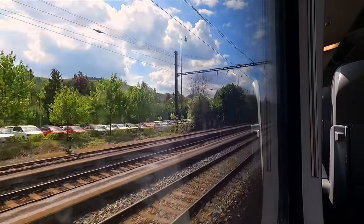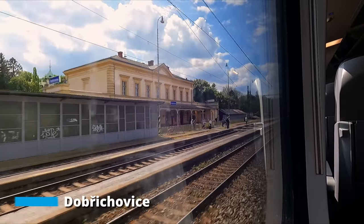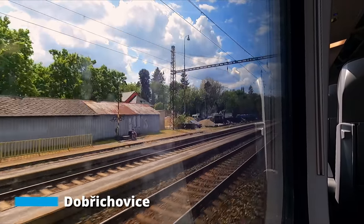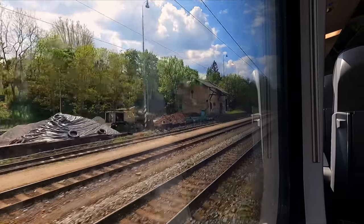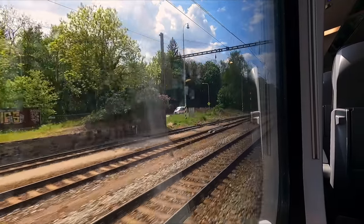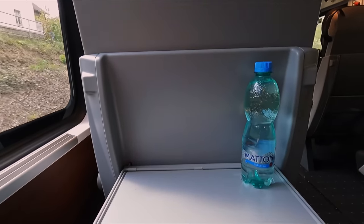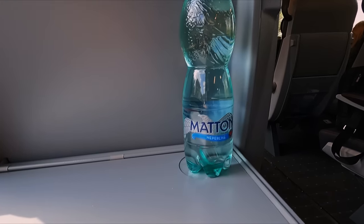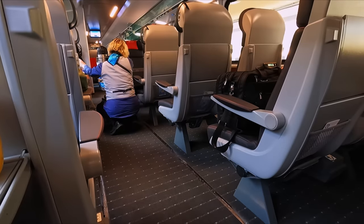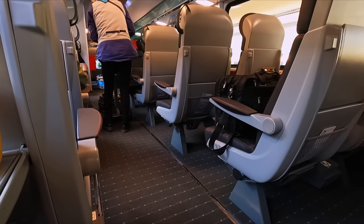As a long-distance train, we pass through many smaller stations, such as Dobřichovice. Stations like this are only served by local trains on shorter journeys, with connections to faster trains planned in at larger stations. After departure, the conductor carries out a ticket inspection, with a complimentary bottle of water included in first class. Following this, a trolley service comes through, selling well-priced snacks and drinks.